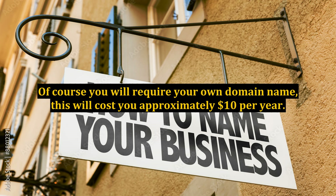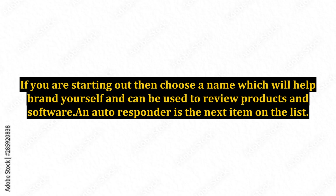Of course you will require your own domain name — this will cost you approximately $10 per year. If you are starting out, then choose a name which will help brand yourself and can be used to review products and software.